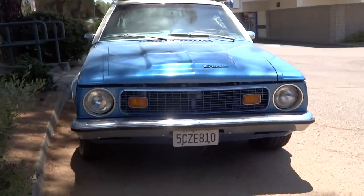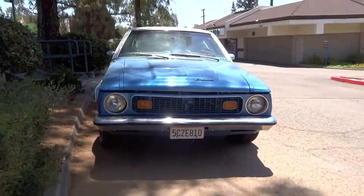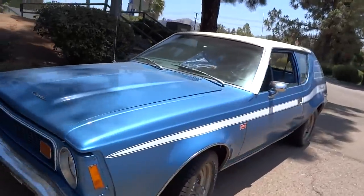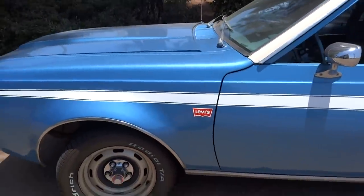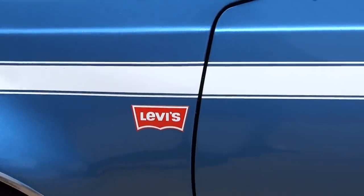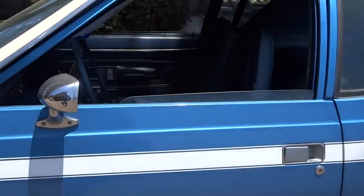Always when I'm doing something like this, I always worry somebody will come up and say, 'Hey, what are you doing by my car?' Taking a video. I'll zoom in to stuff like that rather than walk out to the car. But yeah, it is a Levi edition.